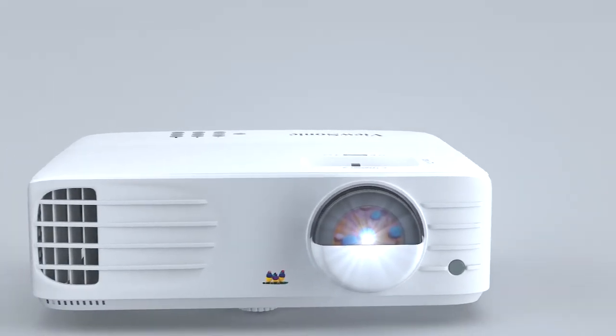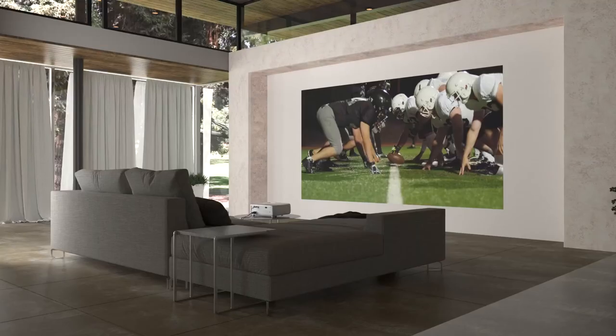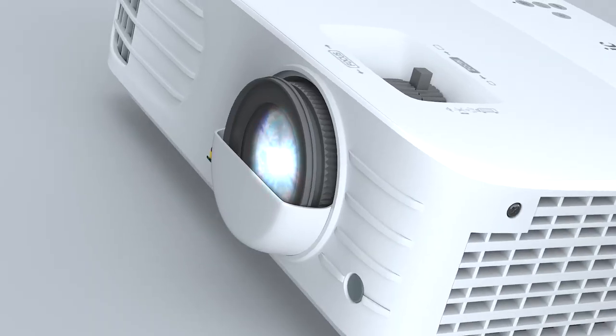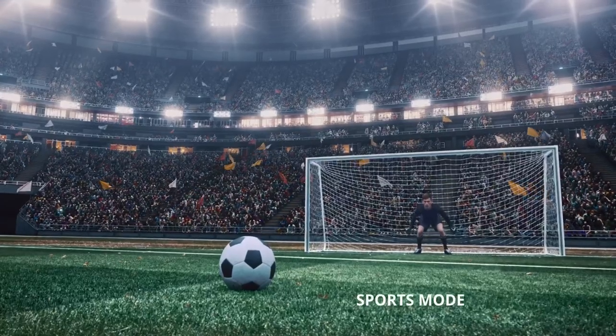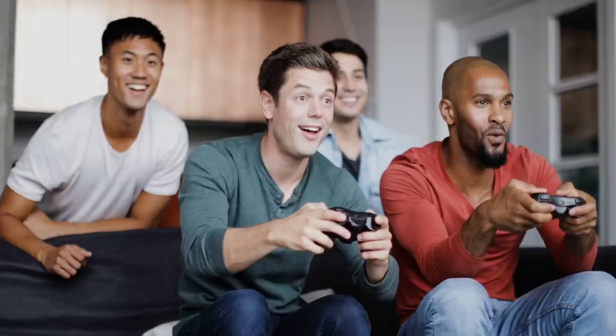If sports is more your speed, the PX703HDH delivers fast-paced action in dark and bright environments and upgrades you from couch to sidelines. Plus, its low input latency provides quick frame-by-frame action, while a sports mode feature delivers stunning detail that transports you to any sporting event.